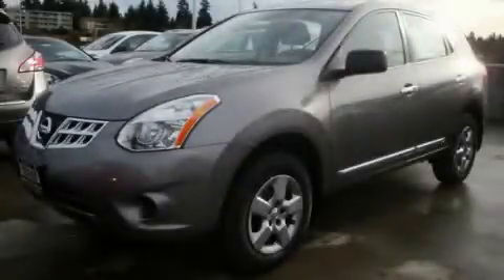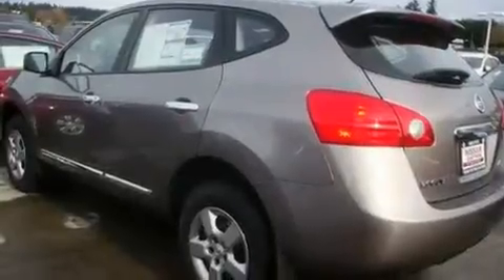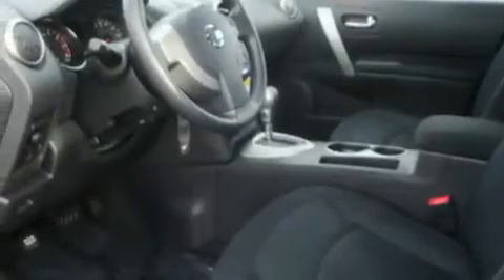This is a brand new 2011 Nissan Rogue, a car-like ride with space like an SUV. It has a 2.5-liter four-cylinder engine, an automatic transmission, and four-wheel drive.